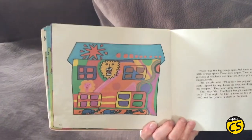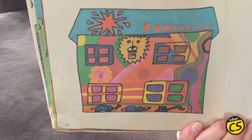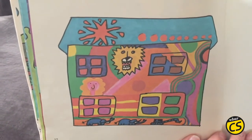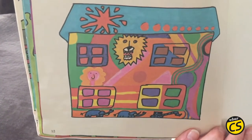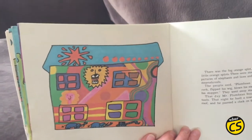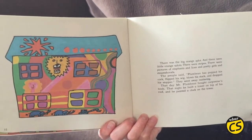There was the big orange splat, and there were little orange splats. There were stripes. There were pictures of elephants, and lions, and girls, and steam shovels. The people said, "Plum Bean has popped his cork, flipped his wig, blown his stack, and dropped his stopper." They went away, muttering.